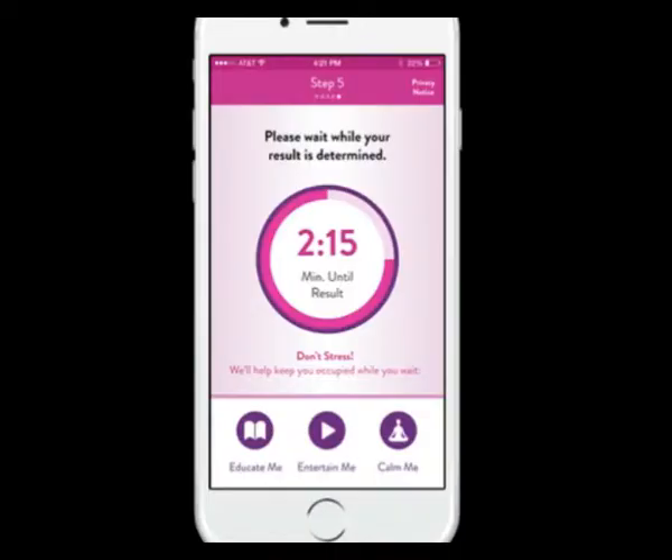Once the three minutes are up, the app will tell you — once you've entered a personalized code — whether or not you are pregnant. Based on your personalized choices, the app will generate a message for you. Were you trying to get pregnant? The app will wish you congratulations if you are expecting. Not trying to get pregnant? The app will give you a less cheery message to let you know.